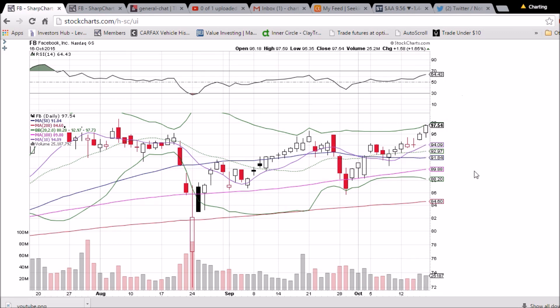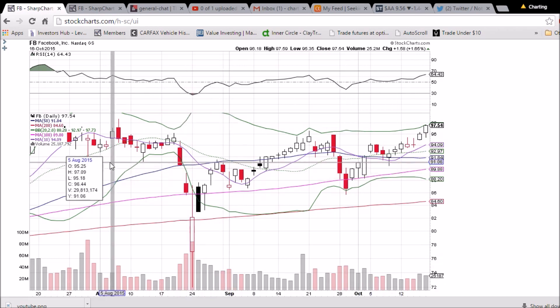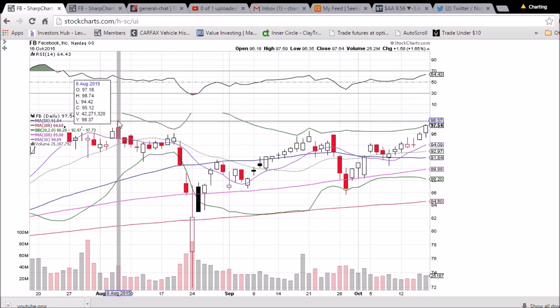One thing we are noticing is we did not have increasing volume — with such a bullish move, you would want to see increasing volume. We'll note that it is a Friday, so that could be a cause of it. Looking back in the past for resistance, we're seeing 98.74 — that is the key resistance level to get above to continue heading higher.